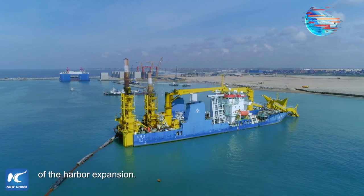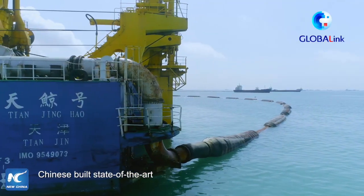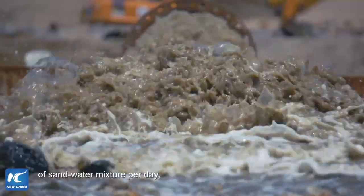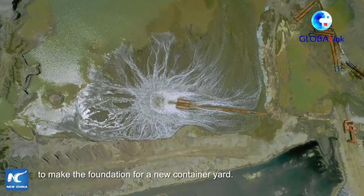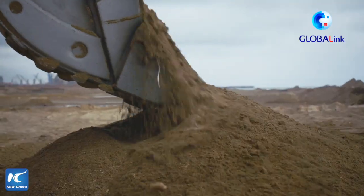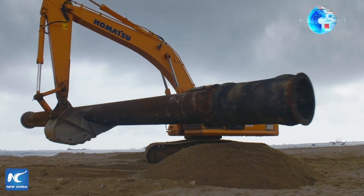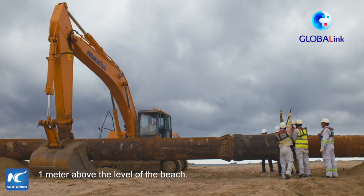Land reclamation is a major part of the harbour expansion. The Tianjin Hao is a Chinese-built, state-of-the-art, self-propelled cutter suction dredger. It can suck up four and a half thousand cubic metres of sand-water mixture per day, discharged through pipelines two kilometres away to make the foundation for a new container yard. However, if the dredging pipes lay across the beach, they may block female sea turtles from reaching their nesting sites. To avoid this, the engineering team ran the pipes one metre above the level of the beach.